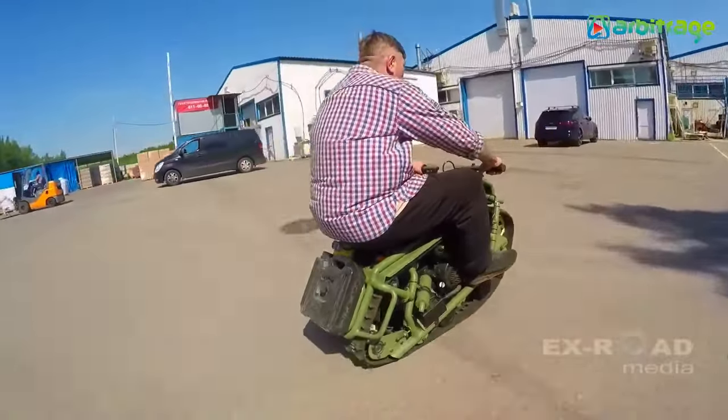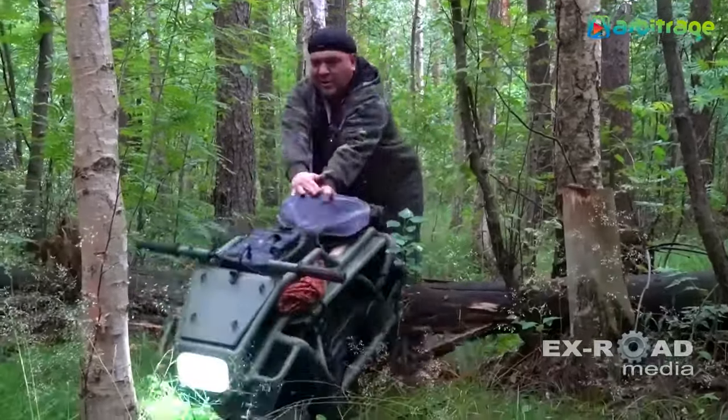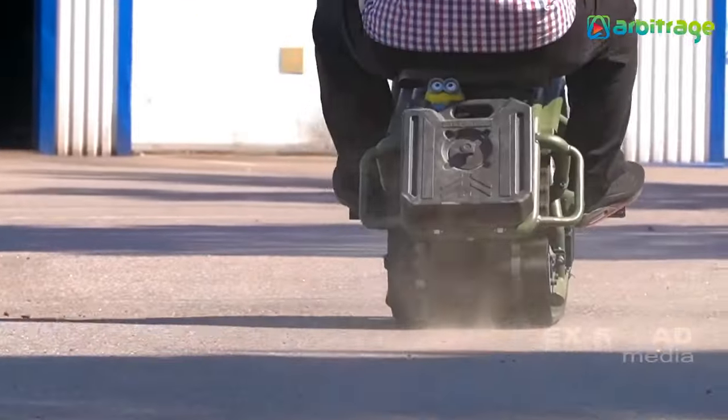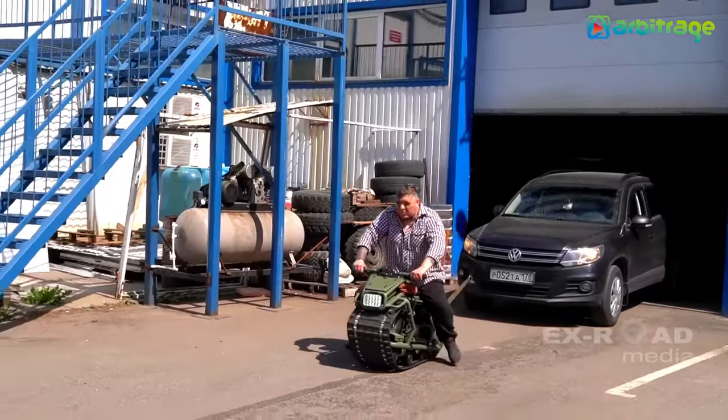Reaching speeds of up to 30 miles per hour, this compact vehicle is designed and crafted in Russia, allowing it to tackle diverse terrains with ease. Despite its unconventional nature, it provides an exhilarating experience for adventure enthusiasts looking to embrace the unexpected.